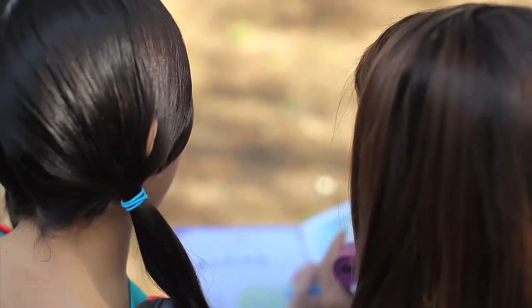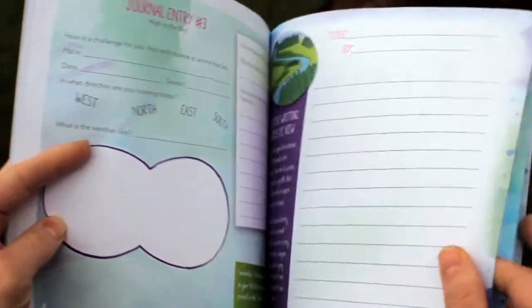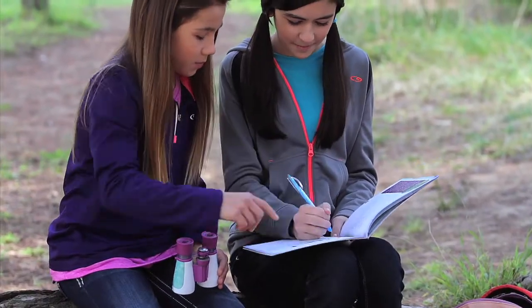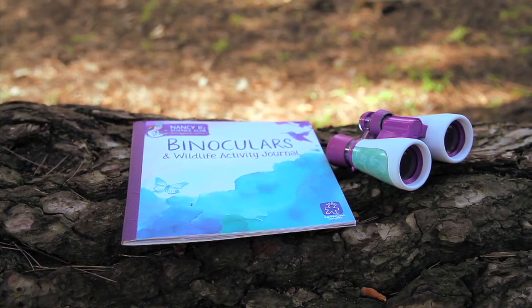Plus, the included wildlife journal is packed with awesome activities, from bird find-its and ecosystem challenges to drawing and creative writing. The Nancy B Science Club Binoculars and Wildlife Activity Journal are for kids ages 8 and up.